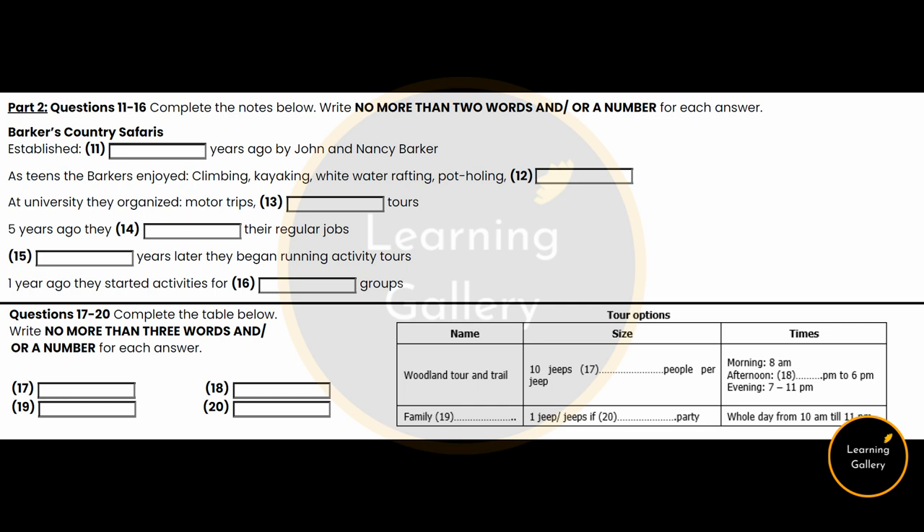You now have 30 seconds to look at questions 17 to 20.